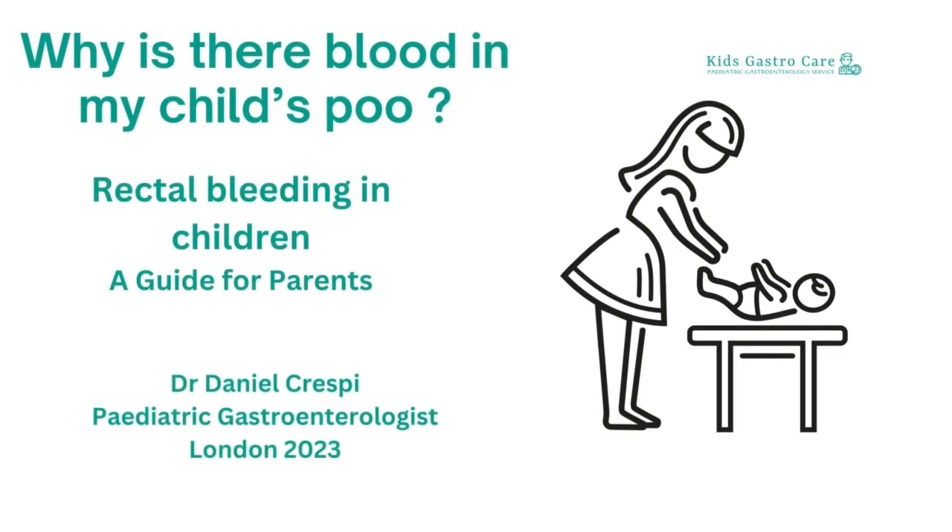Hi there, my name is Dr. Daniel Cresby. I'm a paediatric gastroenterologist and I'm going to talk to you about blood in and around poo in children and why that could be happening. It's a rough guide for parents.